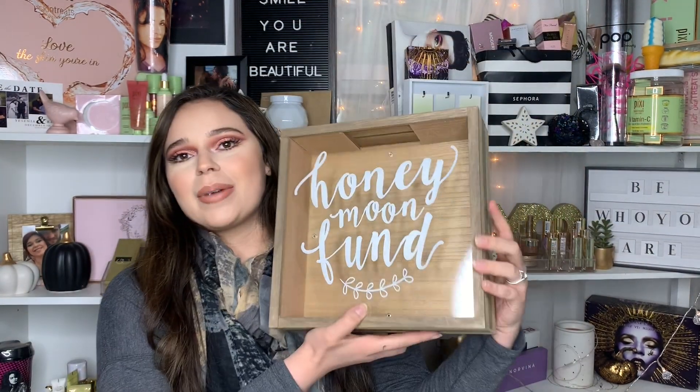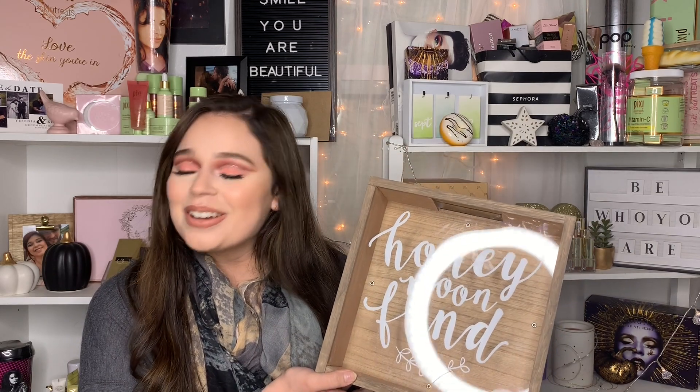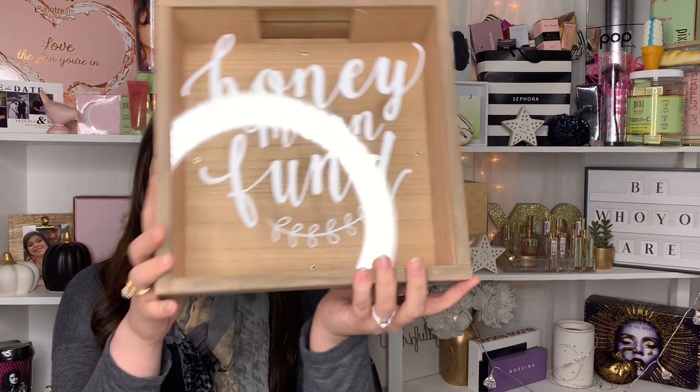The first item is this honeymoon fund box — it was a gift from my sister. She threw me a bridal shower and gifted me this on top of it. You can stick it out and people can put money in it. It's really cute, and it's from Hobby Lobby.